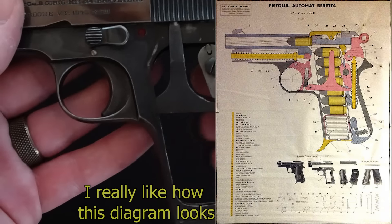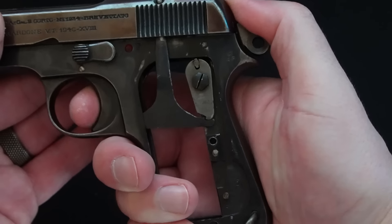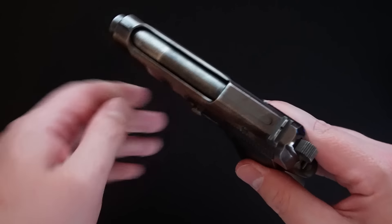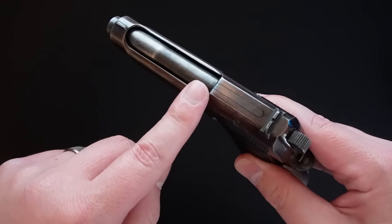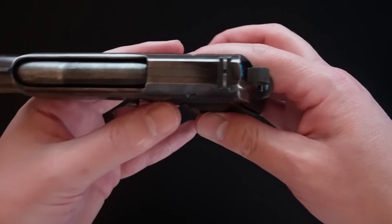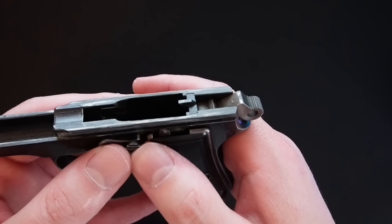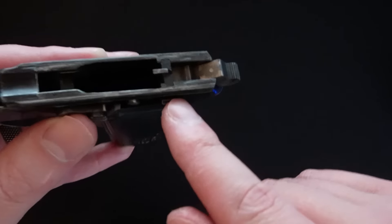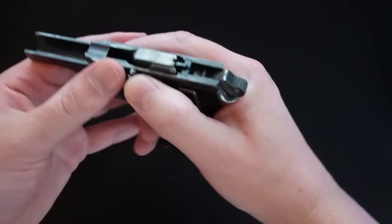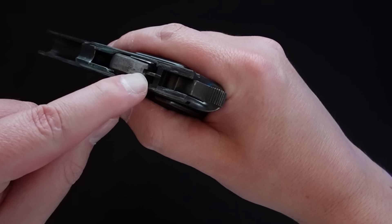Sights are... kind of not great. The rear notch seems fine, but the front sight is a little thin and really doesn't protrude very far up, making quick sight acquisition a tiny bit of a challenge, though that is true for most pistols of the era. Look at the front sight on this original 1911 — I know sighting was kind of based around target shooting at the time, but come on! My thumbnail is thicker than this!